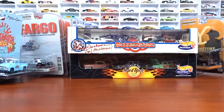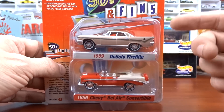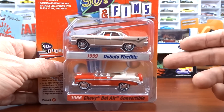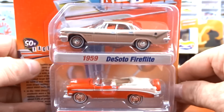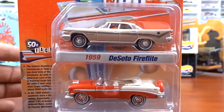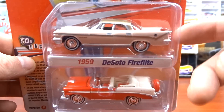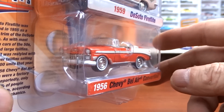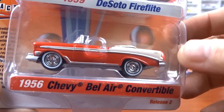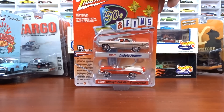Almost done — I got the last ones I needed. This is the 50s and Fins set from Johnny Lightning — I have the other version of it. We got the 1959 DeSoto and the '56 Chevy Bel Air convertible in red. It's kind of an odd color on the DeSoto, but the red '56 is pretty cool. This is my version B — I have version A already. It's a two-pack from Johnny Lightning. 50s and Fins — pretty cool.